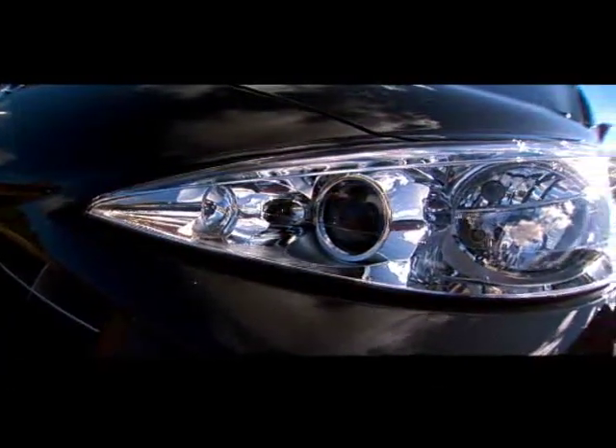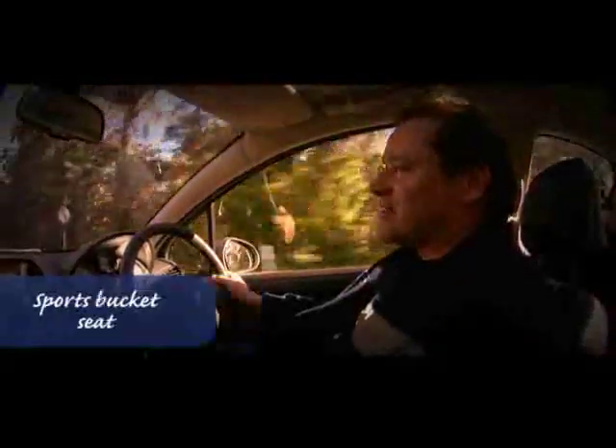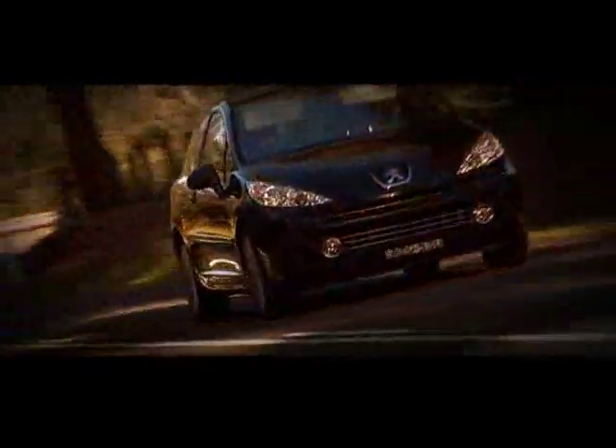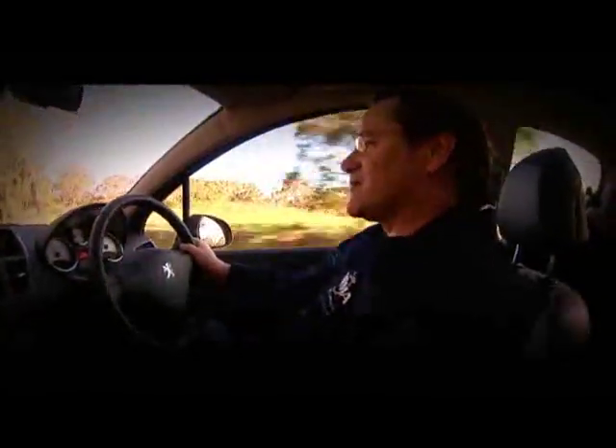The seats in the 207 are sports bucket seats. This is a sports hatchback, so they're not the biggest seats you'll find in a car, but they're nice and hip-hugging. The bolsters hold you in place through the corners, and over a long trip they work really well.